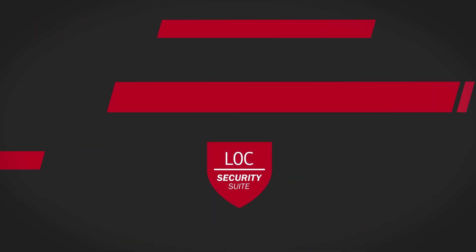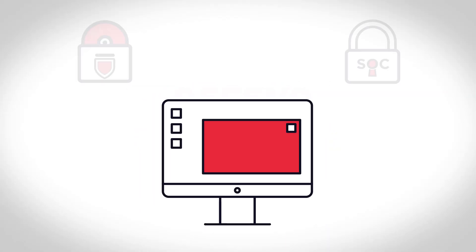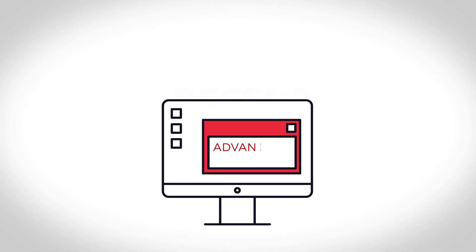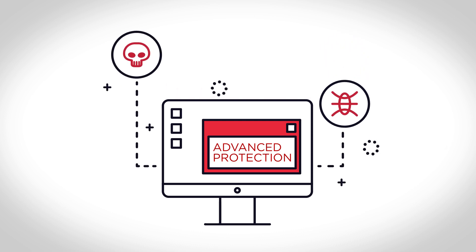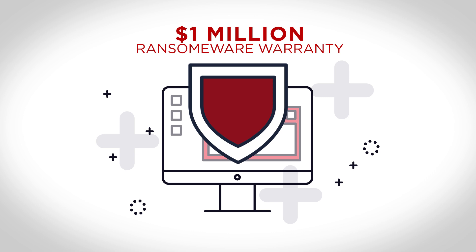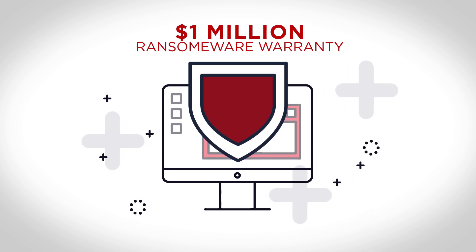Defend combines powerful software with our cutting-edge security operations center to deliver both foundational security and highly advanced threat protections. Backed by a $1 million ransomware warranty, LOC Defend delivers true stability and peace of mind.